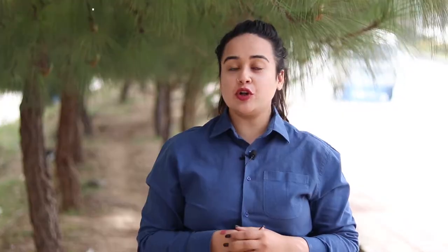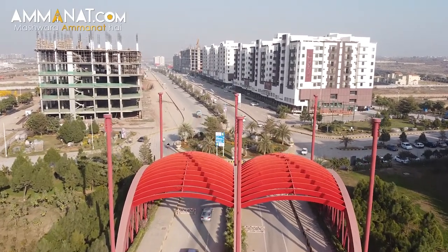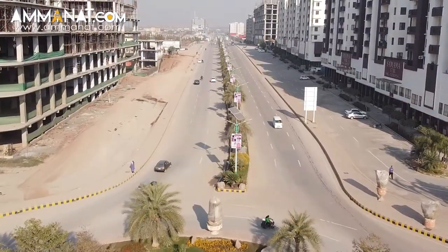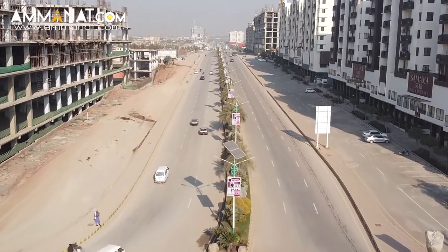Coming towards the introduction of Manchester Royal, I would like to give an overview of Gulberg Greens where Manchester Royal is actually located. Gulberg Greens, Gulberg Residentia, is a housing society located in between Rawalpindi and Islamabad, and it is one of the most well-known societies because of its infrastructure and the construction going at a really fast pace.